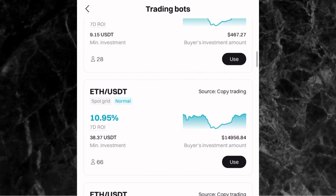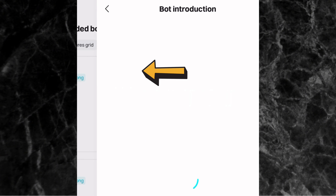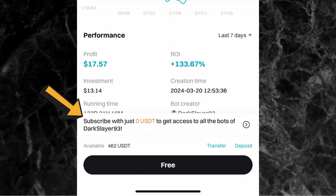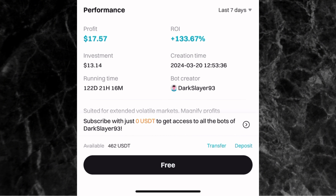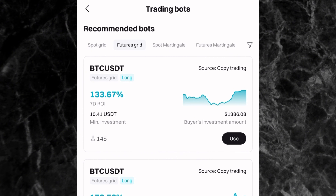Now let's look at existing Futures Grid bots. The first one is BTC/USDT — in the last seven days it has made 133% profit, with a minimum investment of 10.41 USDT, and its source is copy trading. If I click on it, at the bottom it shows 'Subscribe with 0 USDT' — the bot creator is 'dark slayer 93' and it's completely free, as shown by the 'Free' label at the bottom.